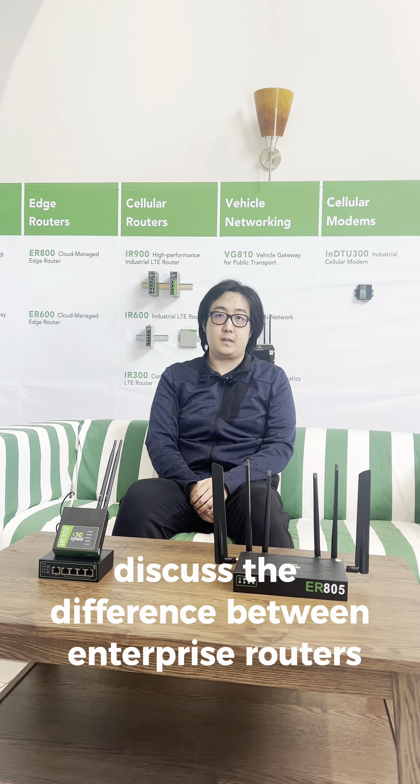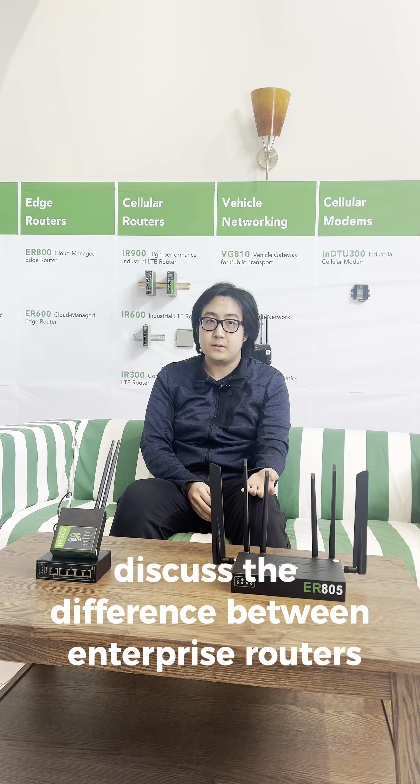Hello, I'm Brian and today we're going to discuss the difference between enterprise routers and industrial routers.